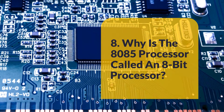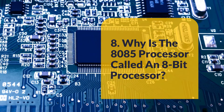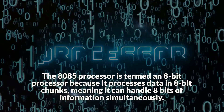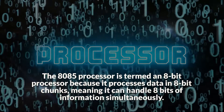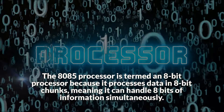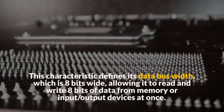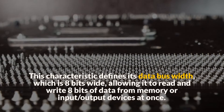Question 8: Why is the 8085 processor called an 8-bit processor? The 8085 processor is termed an 8-bit processor because it processes data in 8-bit chunks, meaning it can handle 8 bits of information simultaneously. This characteristic defines its data bus width, which is 8 bits wide, allowing it to read and write 8 bits of data from memory or input/output devices at once.